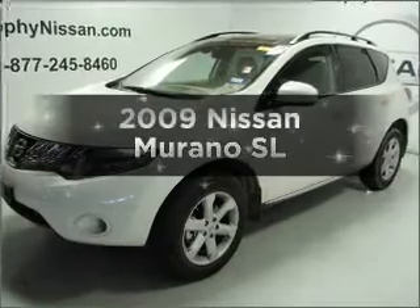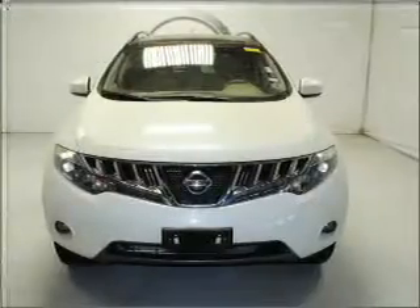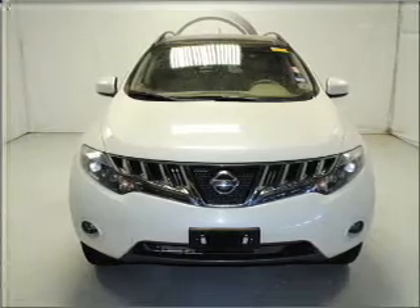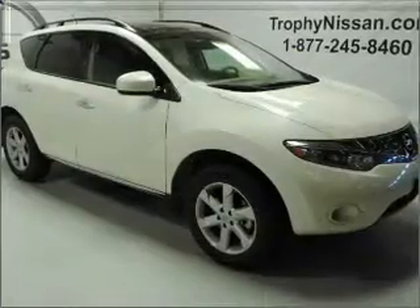Introducing the 2009 Nissan Murano. This is the set of wheels you've been looking for. With a solid six-cylinder engine connected to a smooth shifting automatic transmission, premium wheels lend a distinctive appearance.